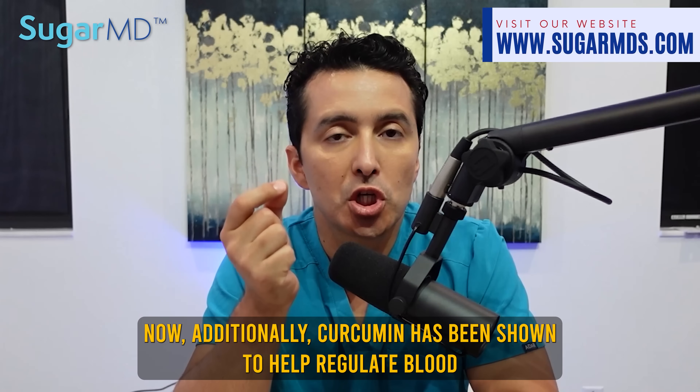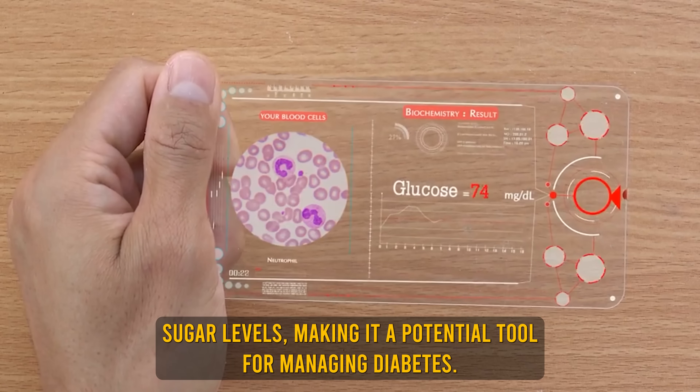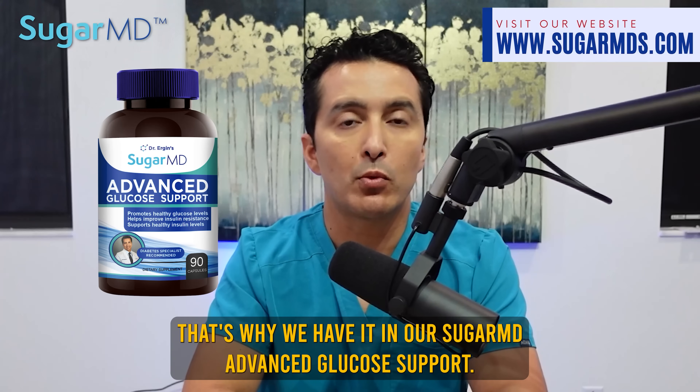Additionally, curcumin has been shown to help regulate blood sugar levels, making it a potential tool for managing diabetes. That's why we have it in our Sugar MD Advanced Glucose Support.